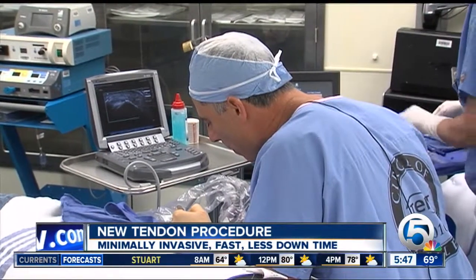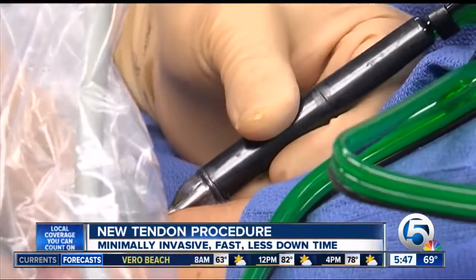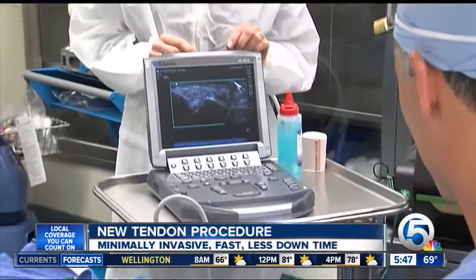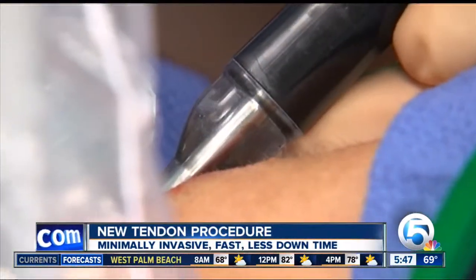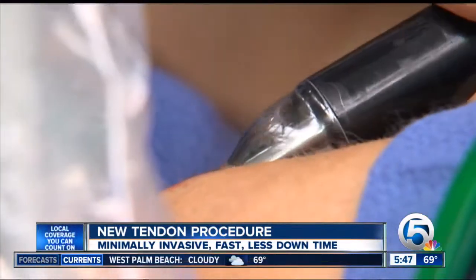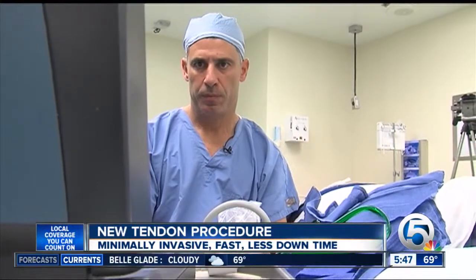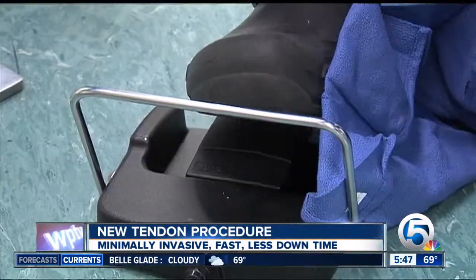The pain just got gradually worse to the point where he knew something had to be done. Michael was a candidate for a new, fast, minimally invasive procedure called percutaneous tenotomy. A small nick is made in the skin with no sutures when done, and the tendon repair is guided by ultrasound used as a road map for the surgeon. Dr. Jonathan Hirsch of West Boca Medical Center is one of a few surgeons in the area performing the 15-minute procedure.